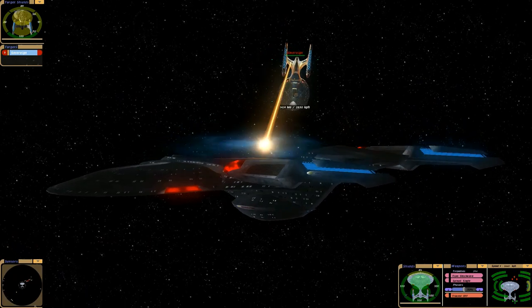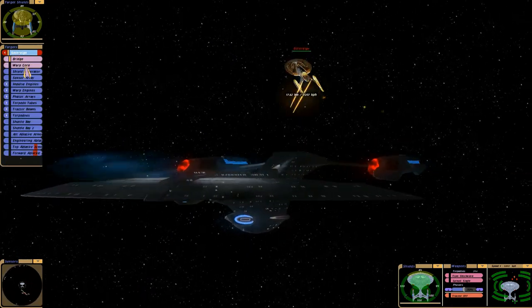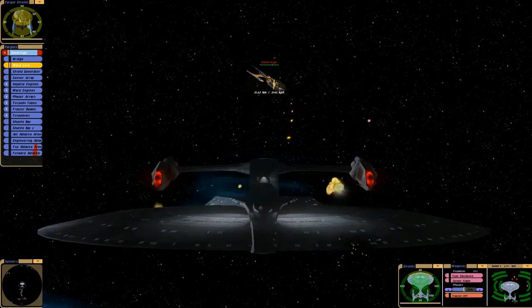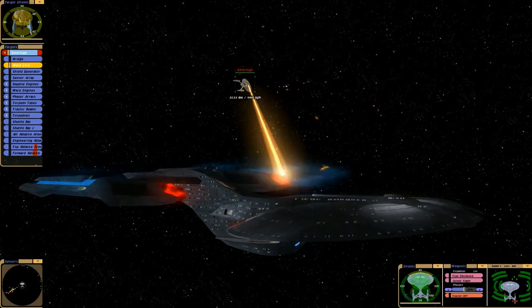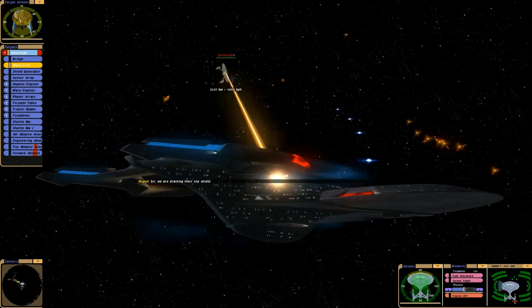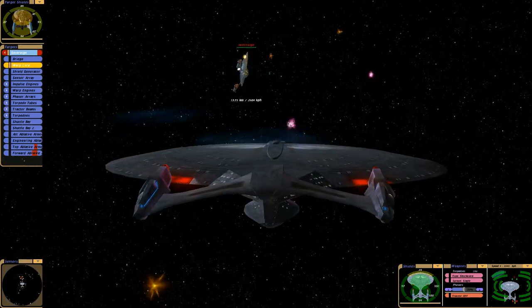There's definitely some design characteristics from the Galaxy class I can see in there, and the Enterprise-E. Pretty neat. It does share a lot of similarities with the Enterprise-J, but does a better job basically. So I'm assuming it's from the future.